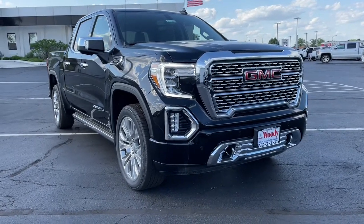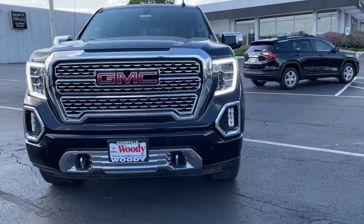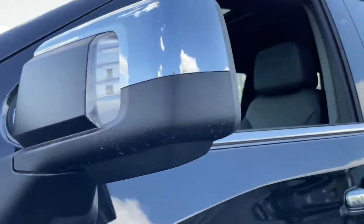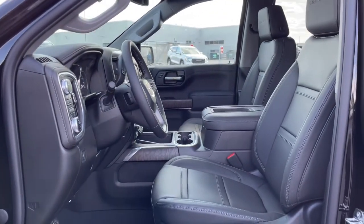You will be amazed by this 2022 GMC Sierra. Take every journey in stride in this capable, well-equipped Sierra. Whether you're towing, hauling, or managing the everyday demands of your busy life, you can count on this brawny full-size pickup to get the job done right.